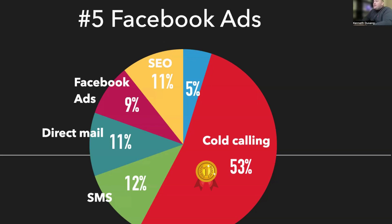Our next lead method is Facebook ads. Facebook ads was a very, very great method for us last month. We literally only spent close to a thousand dollars on Facebook ads and we generated a ton of leads. When we do Facebook ads, we target a very large audience all across the United States. We don't like to target just a specific area because they get even more expensive.